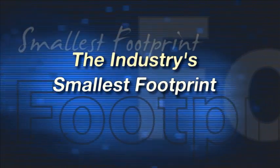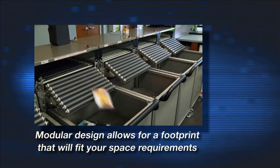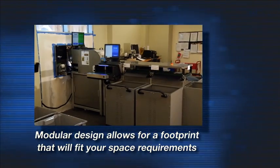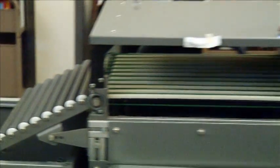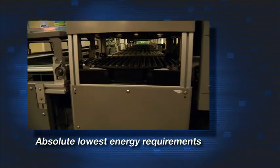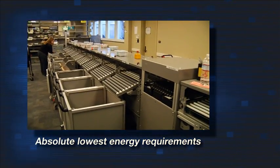It has the industry's smallest footprint. Modular design allows for a footprint that will fit your space requirements. Energy efficient design offers the absolute lowest energy requirements, since only the portion of the sorter in operation is requiring energy while others are idle.